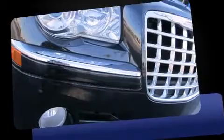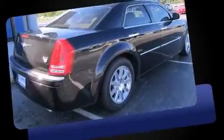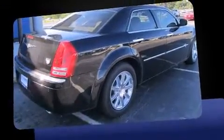Introducing the 2008 Chrysler 300C. This four-door five-passenger sedan still has less than 25,000 miles. Smooth gear shifts are achieved thanks to the powerful eight-cylinder engine, and for added security, dynamic stability control supplements the drivetrain.